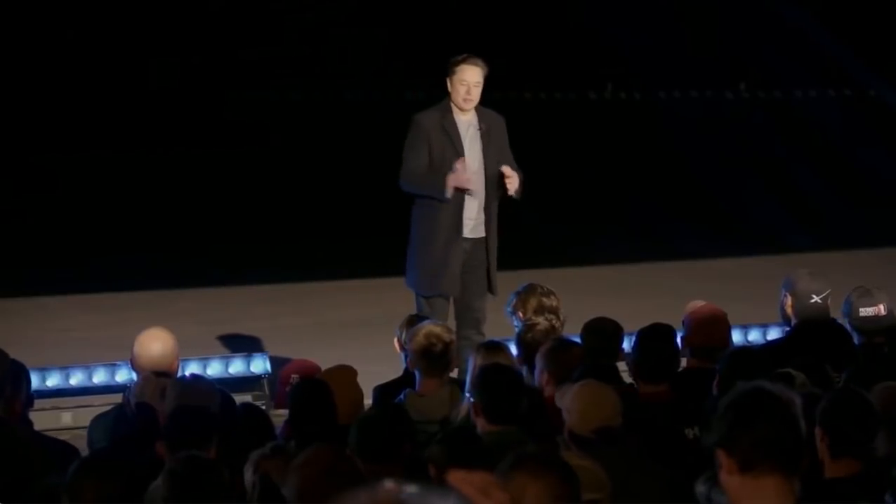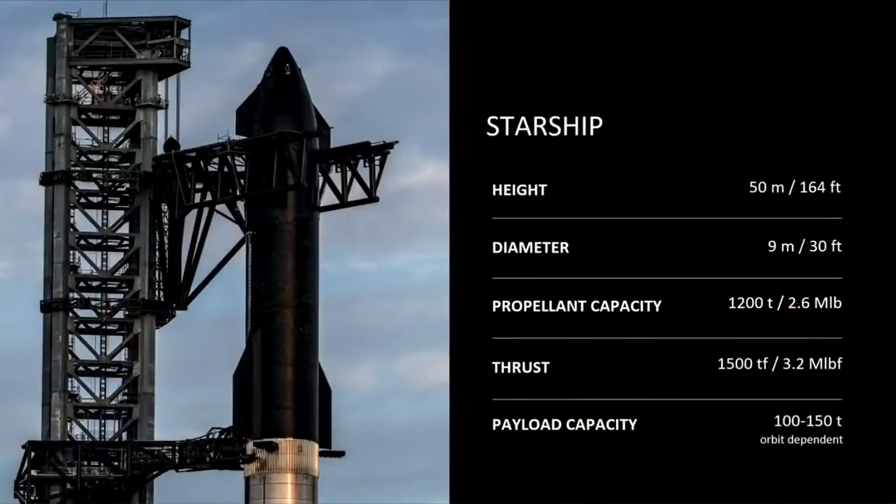Just some facts about Starship. These numbers will evolve over time. The height of the ship is about 50 meters, 164 feet. The 9 meter or 30 foot diameter — well you can just see it basically.